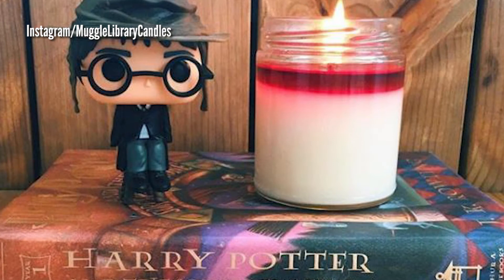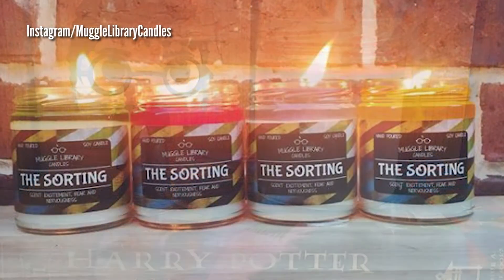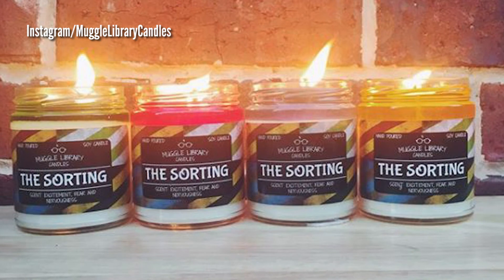The internet sensation candle is now so popular, pre-orders on Etsy are being pushed back to February. Come tell us on Facebook which house you're hoping to get sorted into. You can even take our poll. I'm Lila from the Digital Desk. Back to you.